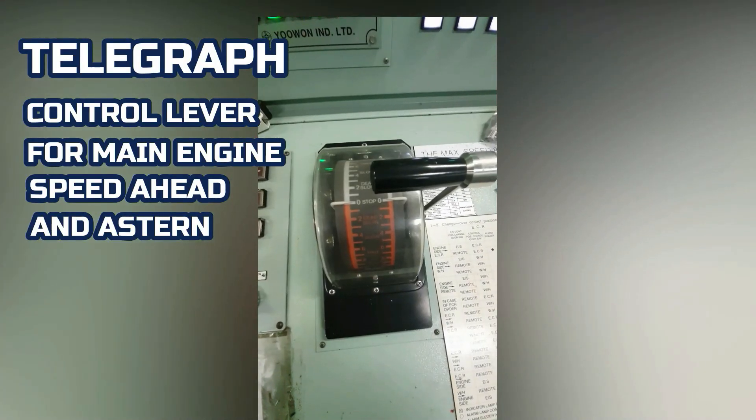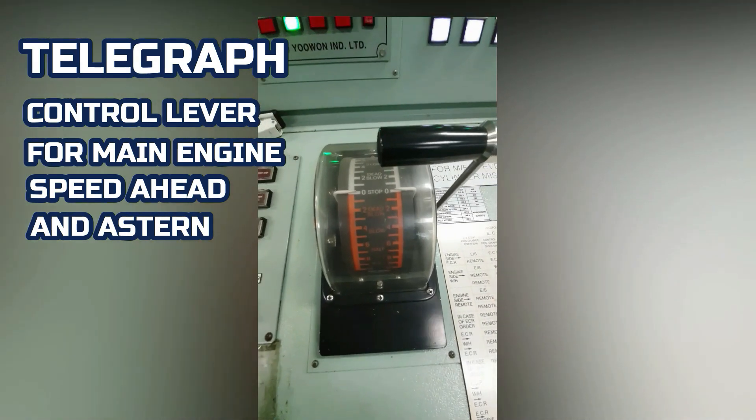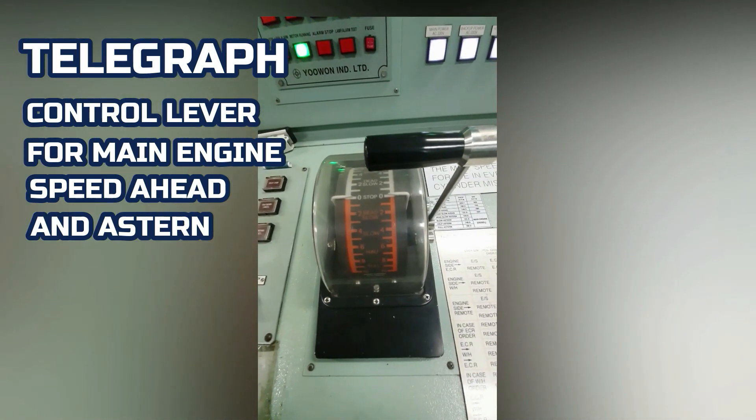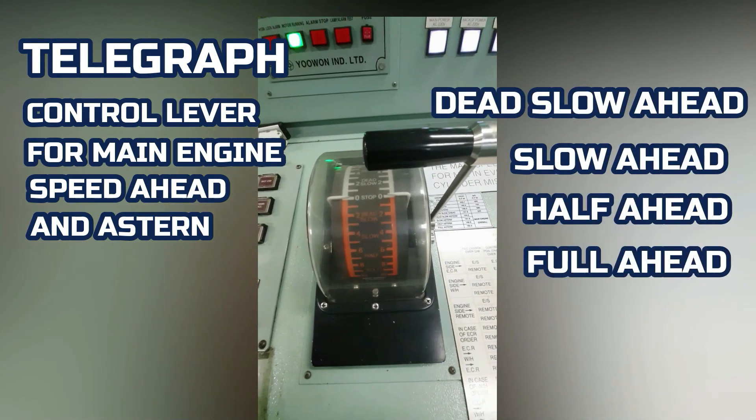This is the telegraph. The engine follows the command from here, either ahead or astern. The engine has four speed settings: dead slow ahead, slow ahead, half ahead, and full ahead.